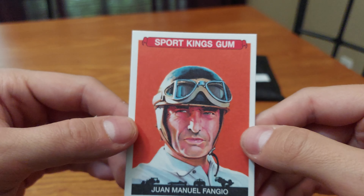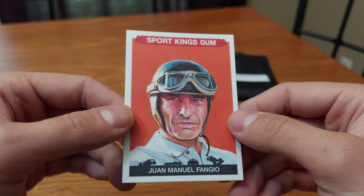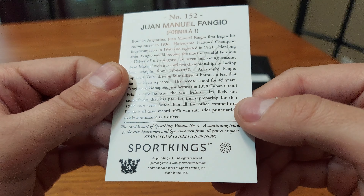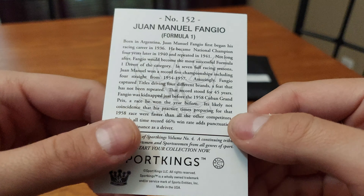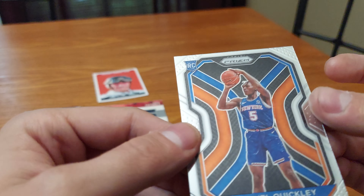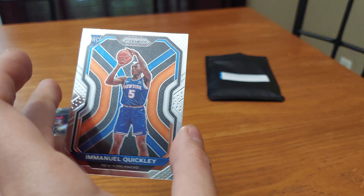Got a Sport Kings gum card of Juan Manuel Fangio — a Formula One racer. There's no year on this card. And a rookie card of Emmanuel Quickly — nice looking card too. Does anybody know much about him?